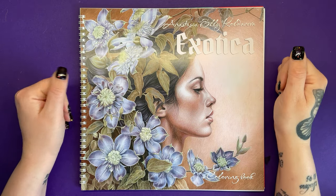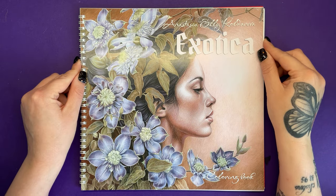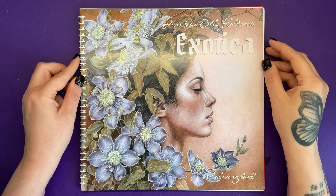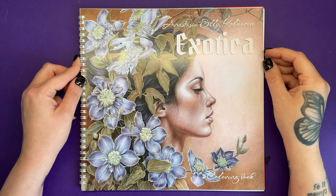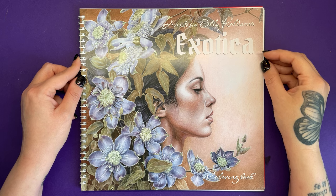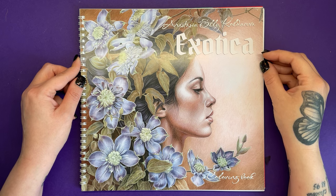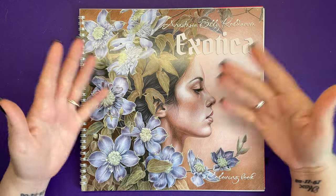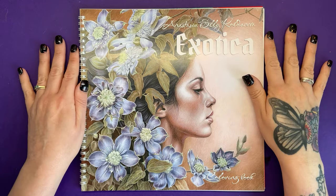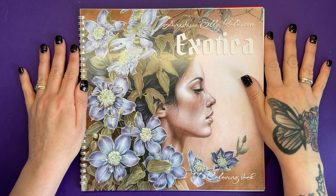Hi everyone, today we have got a new book review. It's Anastasia Ellie Kolderova's brand new release, it's called Exotica and it's got the same size, shape and format as her previous books. So if you've got Blackbird Song or Mysteria or any of the previous titles, this is the exact same so they'll look perfect on the shelf together.